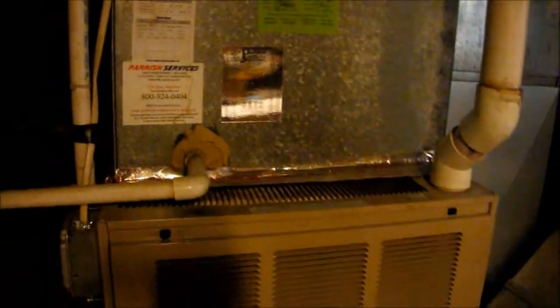This is the Amana gas furnace at my cousin's house and I would estimate that it is older than 20 years old without a doubt. There's a date on this termite being dated 1993, but I'm pretty sure it's older than that.